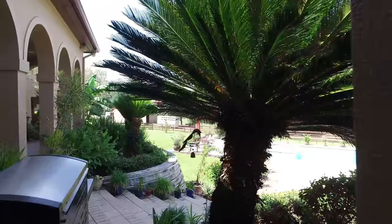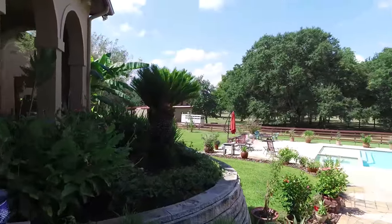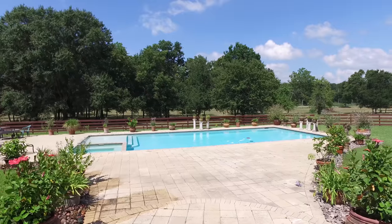If you'd like to learn more about this home or see it in person, please contact the listing agent. This home could be yours — complete with your very own in-ground pool, the perfect place for relaxation and entertainment. Thank you for taking the tour.